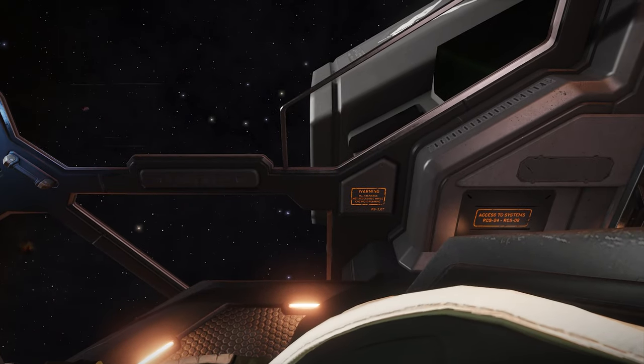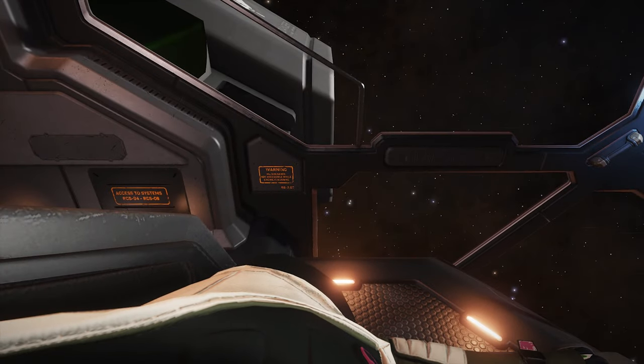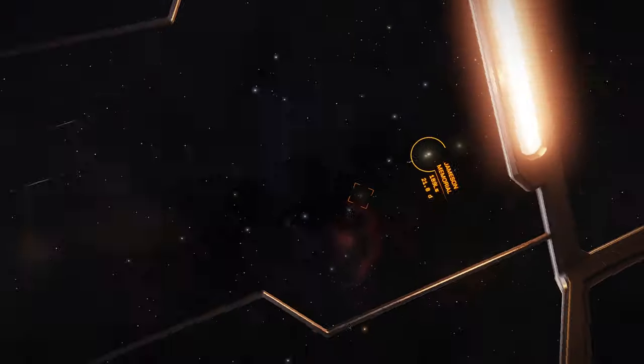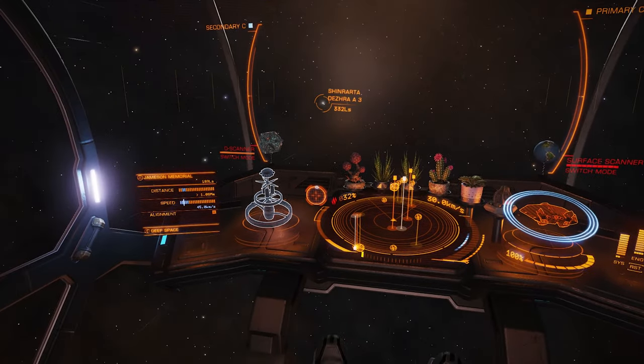You can see everything on the floor, you can see all the details of the ship interior. It's all fully visible. The dashboard and all the details on the dash are all fully visible.